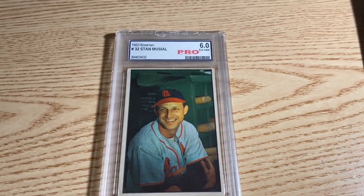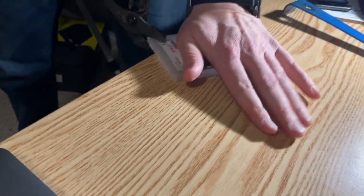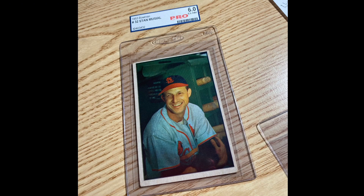I did get this card in the mail on Saturday, so I figured I'd include that in here. It's this '53 Bowman Musial in a pretty crappy slab, so I had to set him free. I wanted to release him and now he's going to be getting a new home at PSA.